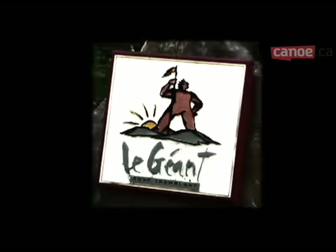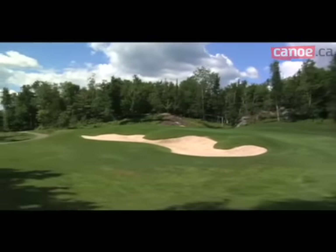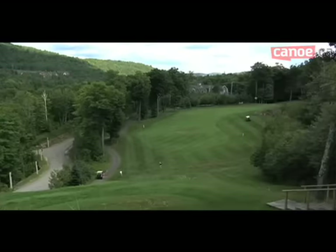At Le Géant, the contours of the course are used quite wisely. The course's terrain is very uneven. There are fewer sand bunkers than at Le Diable, and Le Géant's point of view leaves nobody indifferent.